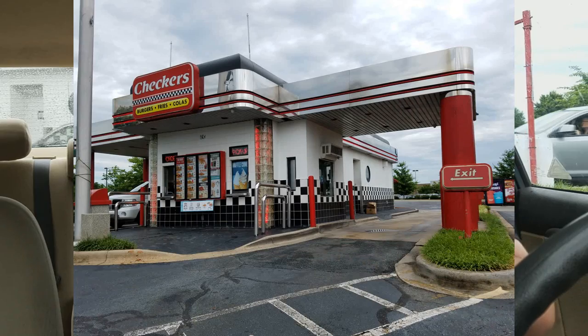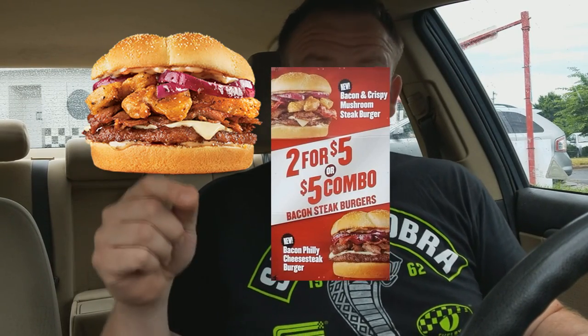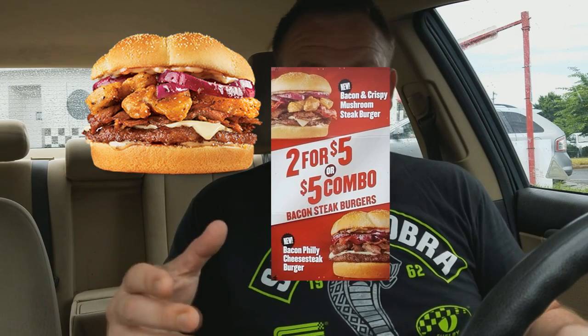Welcome back, everybody, to an all-new Fast Food Pit Stops. I'm your host, Justin. I'm here checking out Checkers in Hickory, North Carolina. Of course, Checkers and Rallys are the same company, sort of like Hardee's and Carl's Jr. Two of their brand-new burgers they just dropped: their Bacon and Crispy Mushroom Steak Burger — it's a mouthful, and I'm expecting it to be — and also their Bacon Philly Cheese Steak Burger.